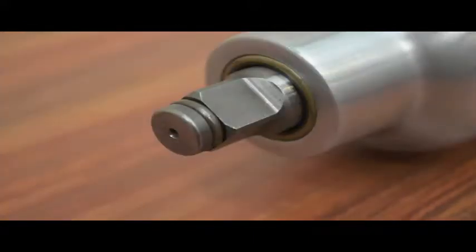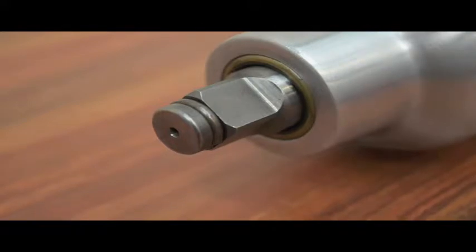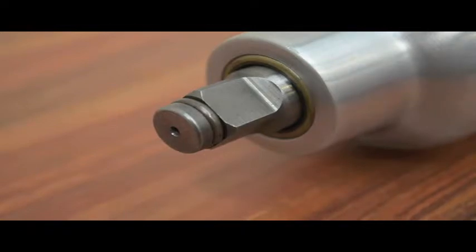The Würth Half-Inch Standard Duty Impact Wrench has a long nose, ideal for accessing even the hardest-to-reach wheel nuts. Sturdy alloy housing helps to prolong the tool's life.